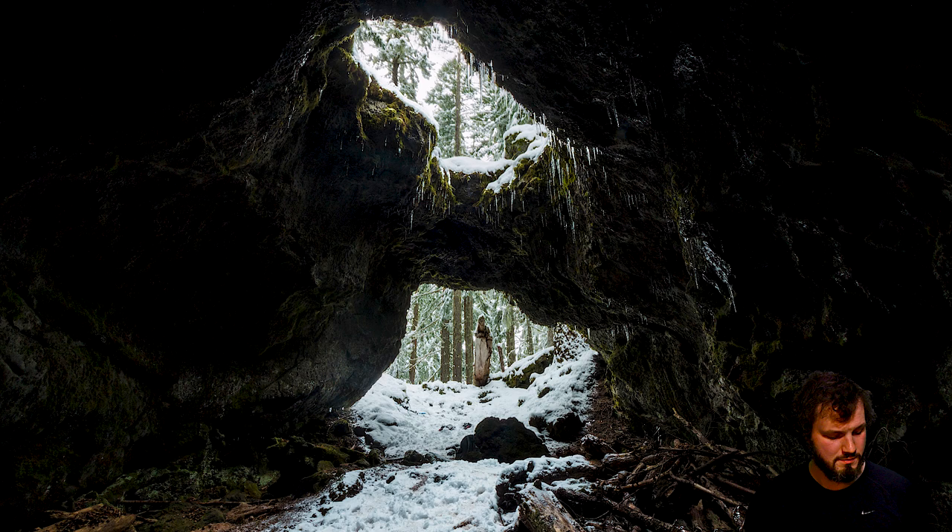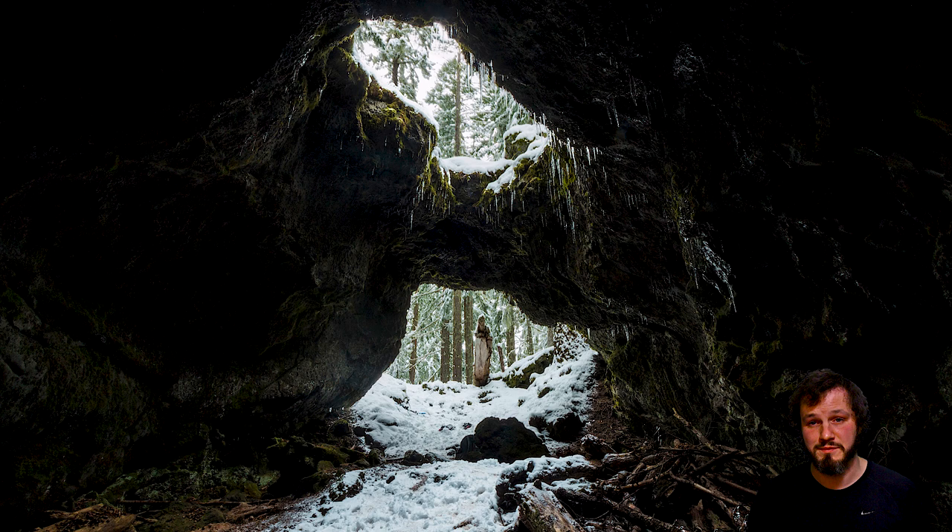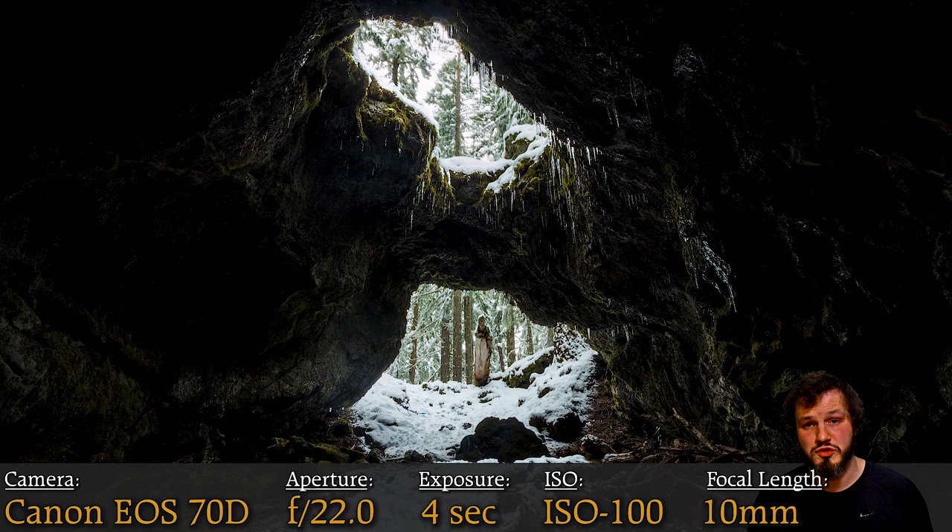Photo number five is Sawyer's Cave Skylight. This is a really cool-looking unique cave shot — you got the cave entrance at the bottom and a skylight at the top right above it. The snow just looks really cool. I made a video at Sawyer's Cave showing what it's like to get there, which is a little harder to find. The settings show a really high aperture and a 4-second exposure time, so you can tell I was using a tripod, and focal length 10 using a wide-angle lens to get everything in the shot at once.